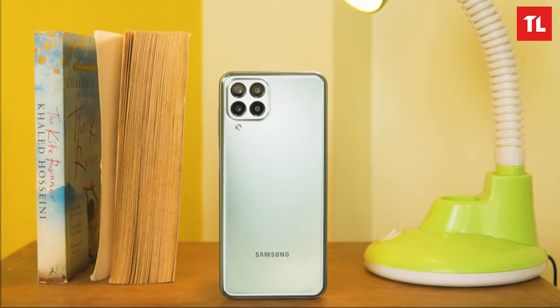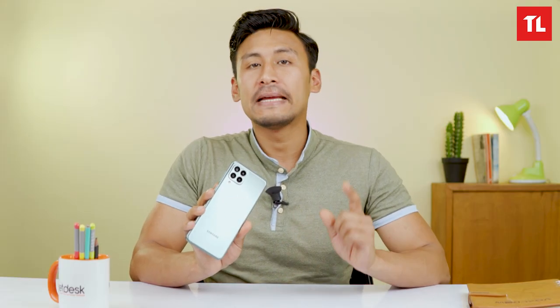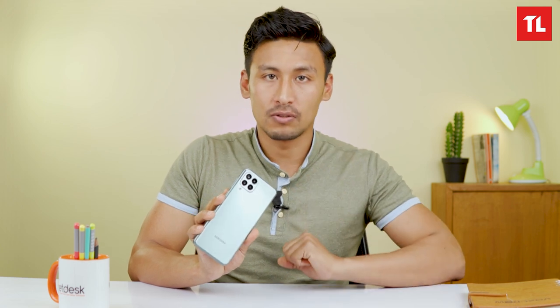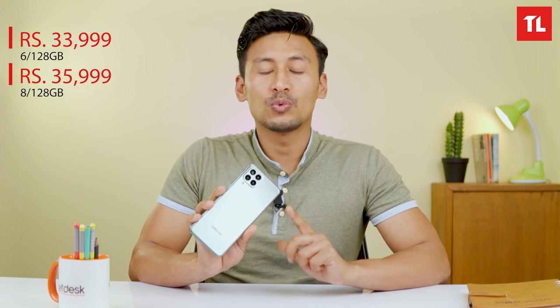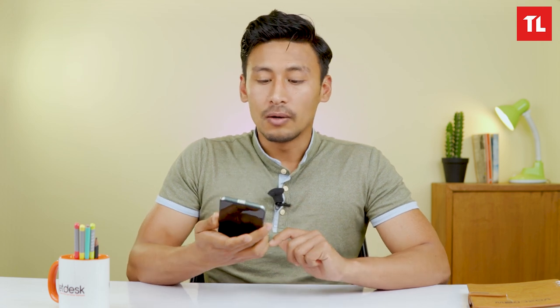Samsung has launched the M33 5G, which is the successor of the M32 5G. The price is 34,000 for the 6GB/128GB variant and 36,000 for the higher variant. These are the first impressions covering the basic features of the M33 5G.